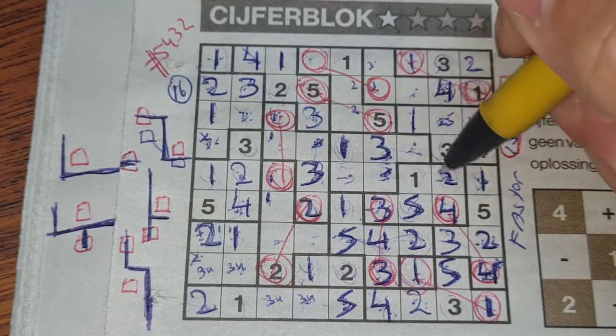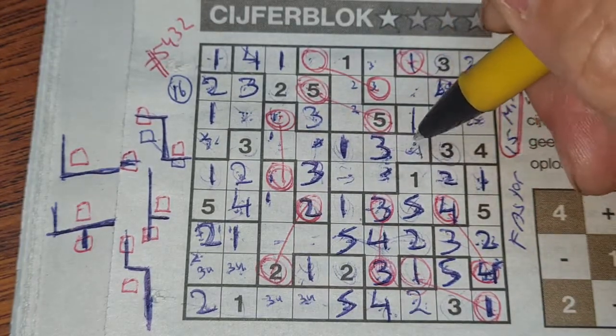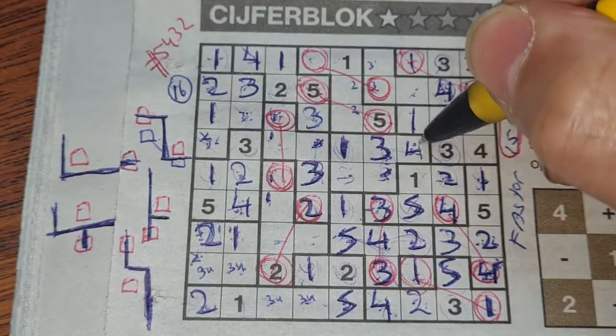I marked those two boxes earlier with three; now we have a three so this box can't be three anymore — that box should be a three. This box should be a four because it can't be one, two, three or five — definitely a four.